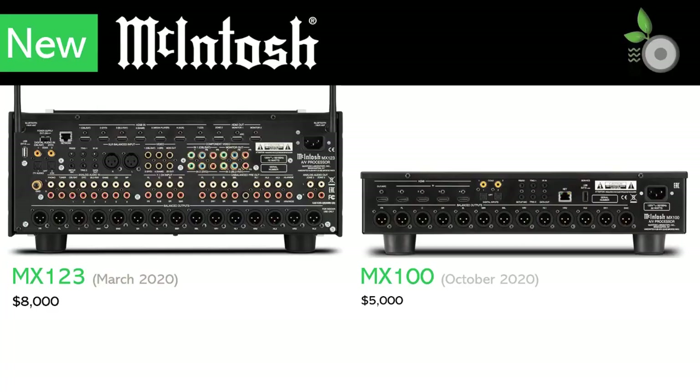Around back, the look is clean and organized. While the MX123 provides flexibility to support a wide range of signals, the MX100 is a simple HDMI or S/PDIF input with XLR balanced as the only pre-outs.